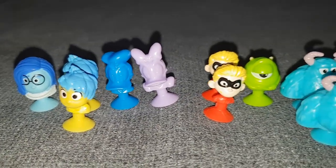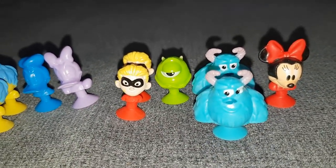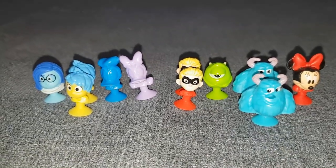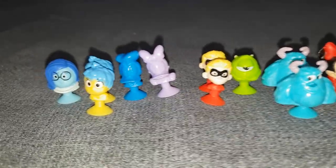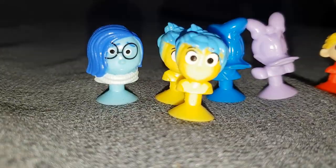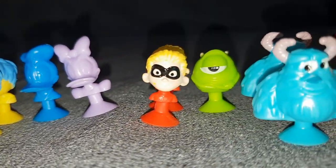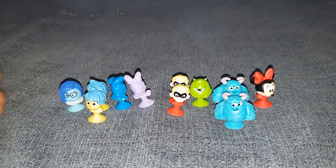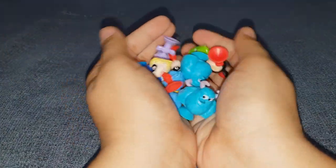So these are the Disney Micro Pops I got from this game, and my favorite one is definitely Sadness. I'm so happy to have her - well, that's kind of ironic - but she's so cute! If you enjoyed this video make sure to give it a thumbs up and subscribe for more. Thank you for watching!